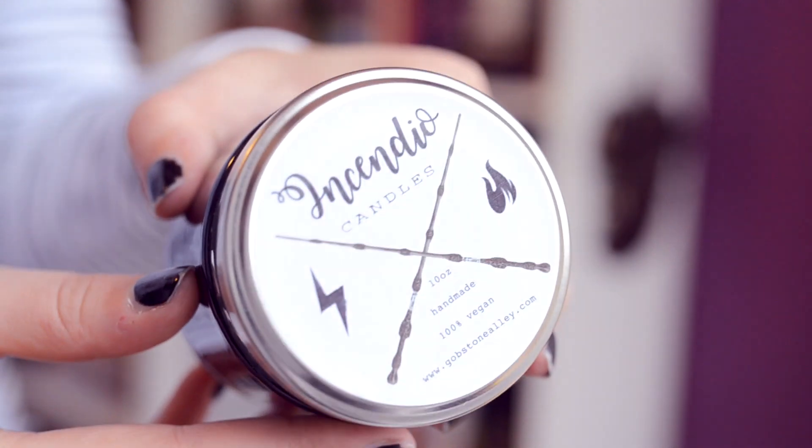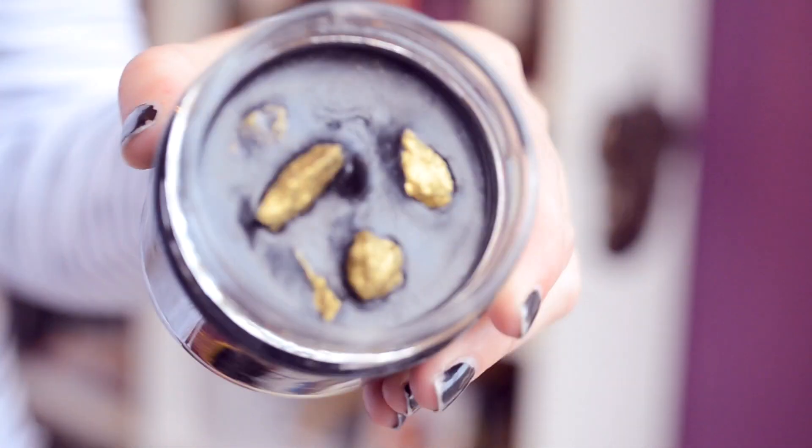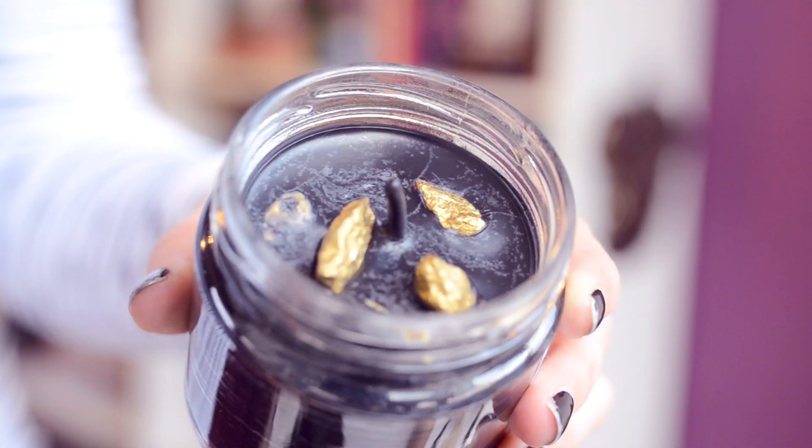Next — a candle! And it says Niffler. I just can't handle this. I was wanting to have an energy drink because I'm really tired, but I feel like I don't need to now. This one is from Incendio Candles — I'm not sure if this is actually their own shop. Handmade, 100% vegan, Gobstone Alley. And it's actually entirely black — from a candle maker perspective, that's not an easy color to make. Oh my god, and it has golden bits inside of it. Smells really nice and sweet but also subtle, because I don't like strong candles — they give me a headache. And even their wick is black, or coated in black. What is this magic?